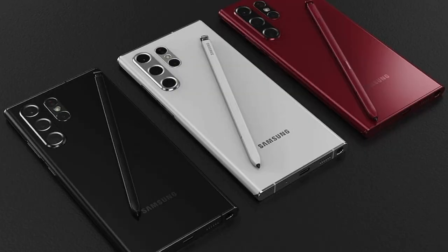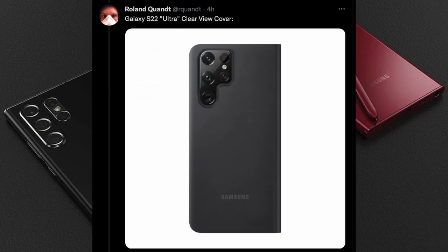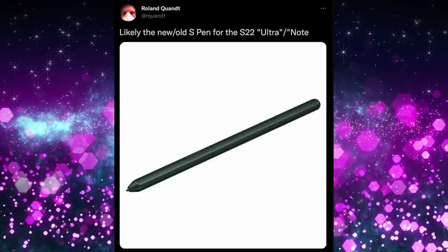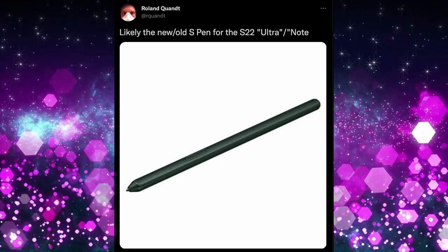Galaxy S22 Ultra accessories have been leaked, including the S Pen. You can see it fits right inside the phone. It looks very similar in size and stature to the previous S Pen. Roland Quandt calls it the likely new S Pen for the S22 Ultra slash Note. Is the integrated S Pen a reason for you to buy this phone as your Note replacement? Let me know in the comments.